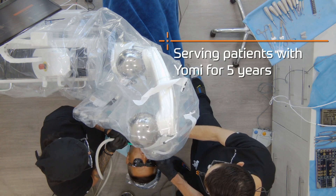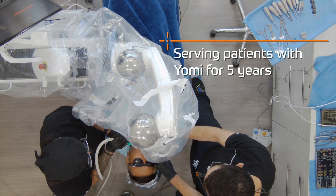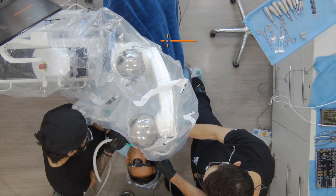I chose to incorporate Yomi into my practice because the implant is perfect and precise every time. Since I bought the robot — it's been four or five years — I have not placed an implant without it.